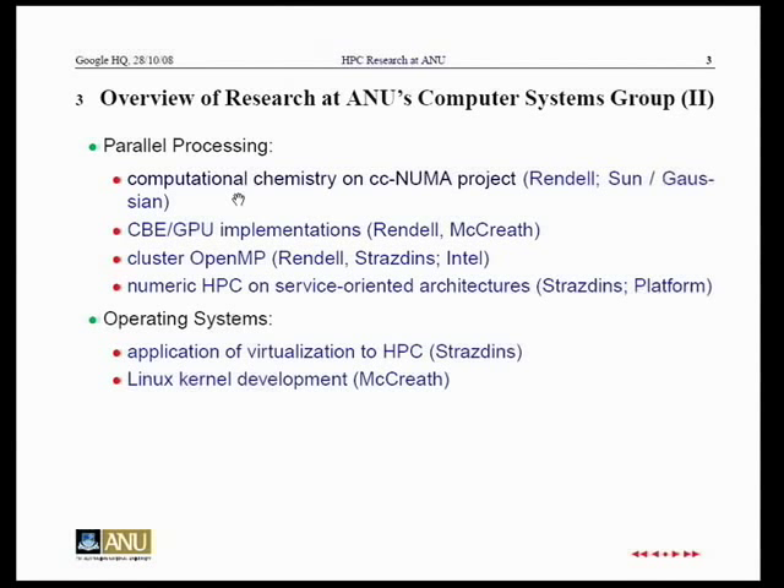In parallel computing, there's the CC-NUMA project — computational chemistry on non-uniform memory access. Alistair Rendell leads that, and Bill and I were also involved. Bill worked on the interval arithmetic component. We're also looking at harnessing the Cell Broadband Engine and GPUs for scientific computations, cluster OpenMP, and using a service-oriented architecture for traditional high-performance computing.